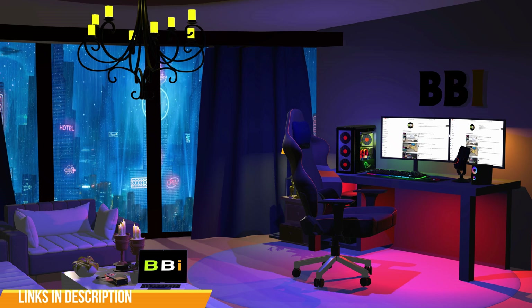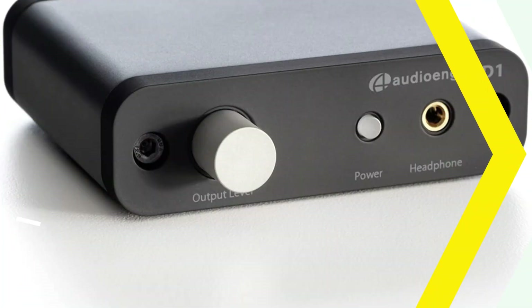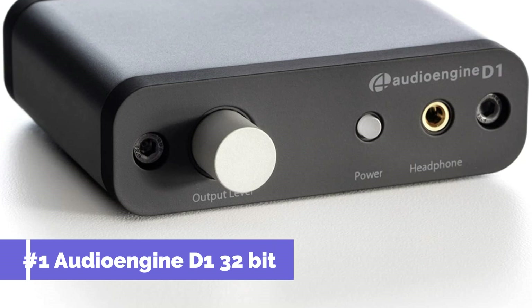To purchase the right product, check out the links in the description and subscribe to my channel. On number one, we have the Audioengine D1 32-bit DAC.